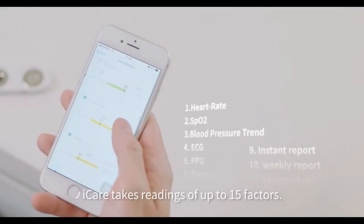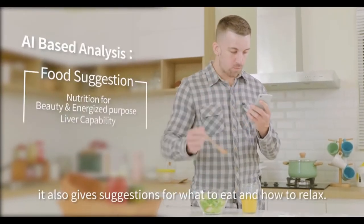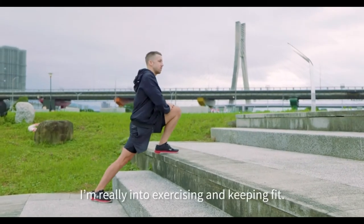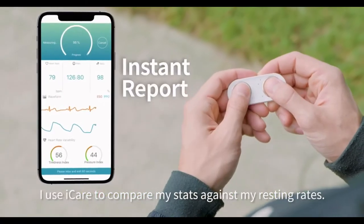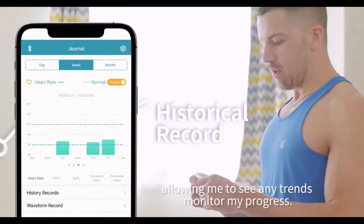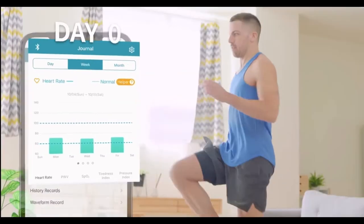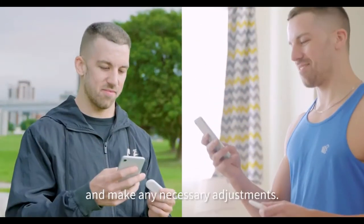Eye Care takes readings of up to 15 factors. Based on my results, it also gives suggestions for what to eat and how to relax. I'm really into exercising and keeping fit. After my workout, I use Eye Care to compare my stats against my resting rates, to easily see how intense my training is and make any necessary adjustments.